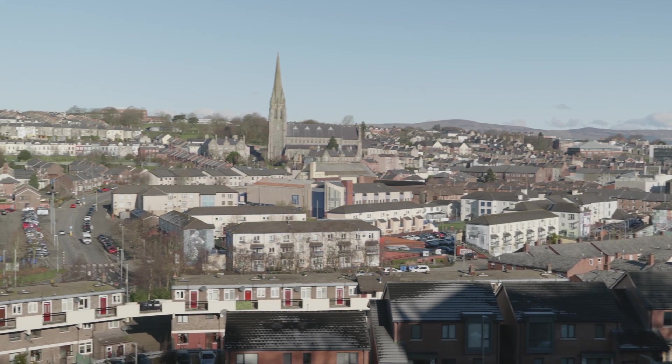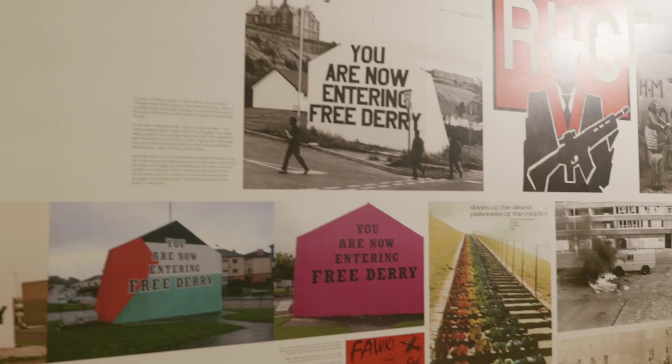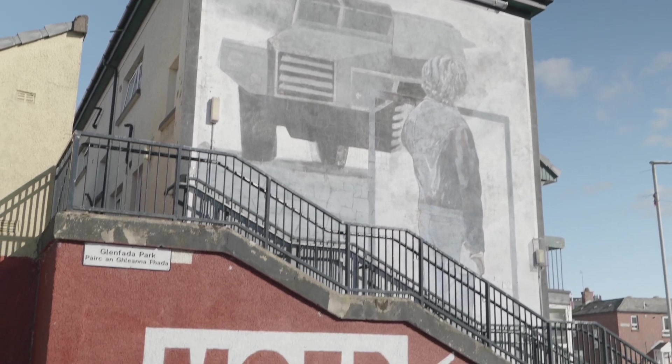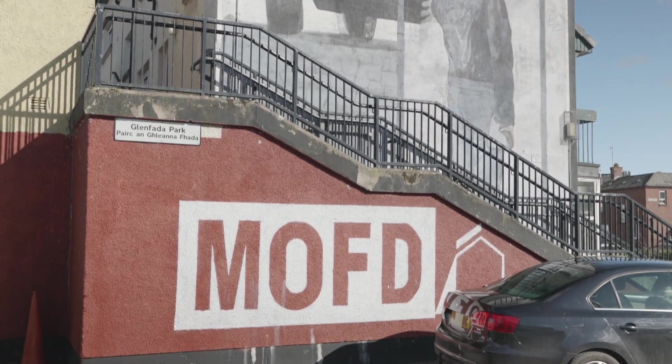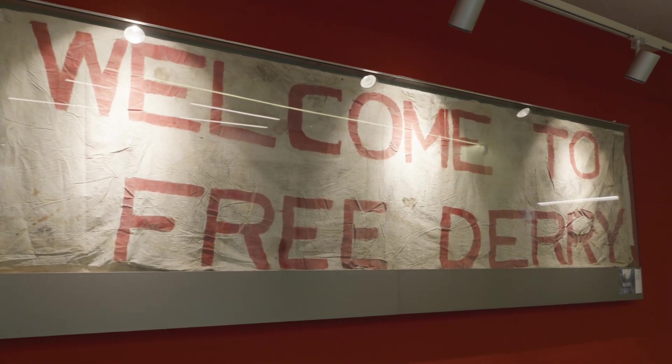The Museum was designed as a public space where the concept of Free Derry could be explored in both a historic and contemporary context. The Museum of Free Derry has become one of the most popular heritage attractions in the region, attracting tens of thousands of visitors every year from all over the world.